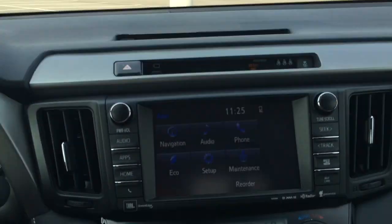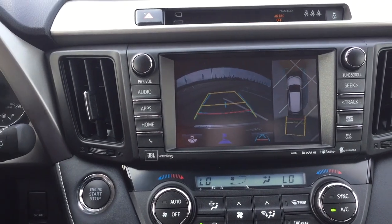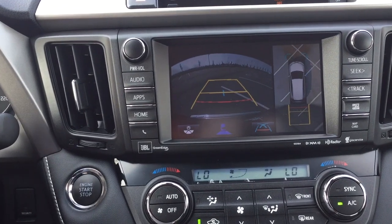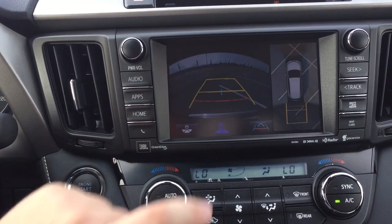The nice thing about this 360 degree backup camera is you have a nice aerial view of the vehicle, and you also have the guiding lines so when you turn the steering wheel they'll turn with it as well. If you want to change up the view for your backup camera, you can give it a more dynamic view or the traditional backup camera view itself.